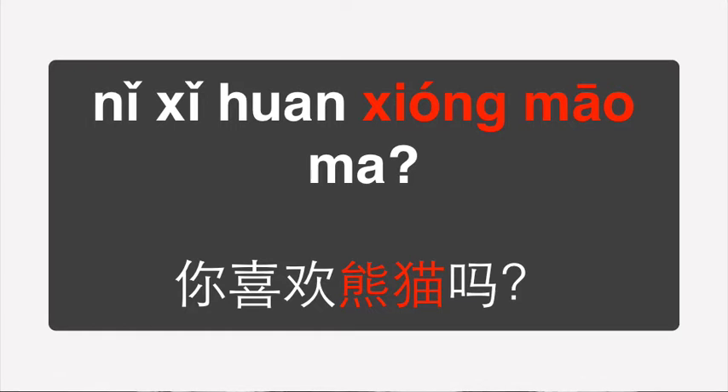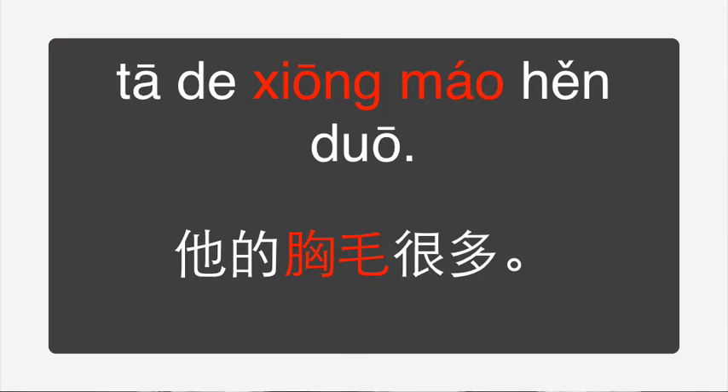If you want to ask your friend if they like pandas, you should say 你喜欢熊猫吗? But if you want to say that he has lots of hair on his chest, then you can say 他的熊猫很多.